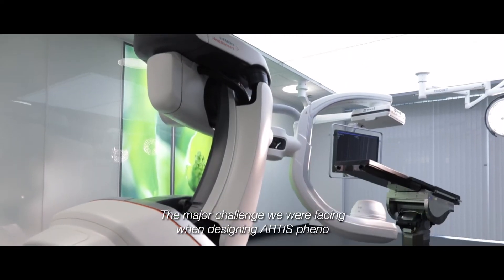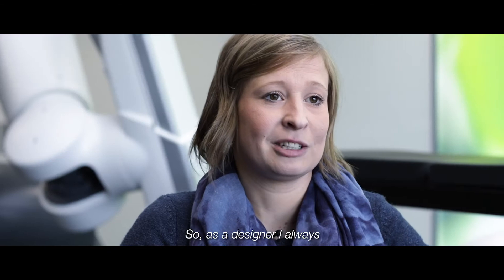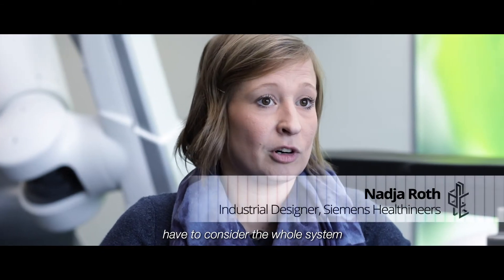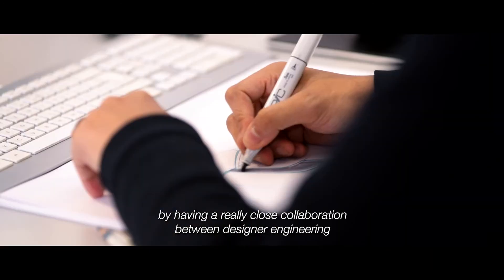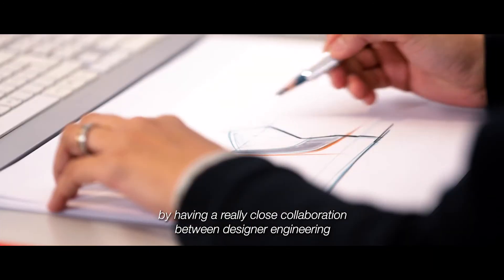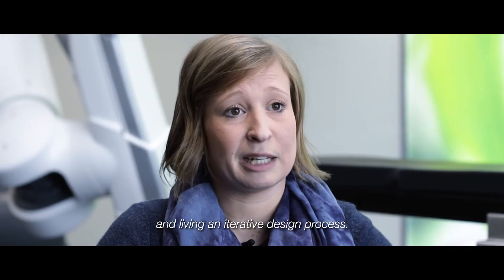The major challenge we were facing when designing the Artis Fino is the high complexity of the system. As a designer you always have to consider the whole system instead of focusing on one little detail. And I think we overcame it by having a really close collaboration between design and engineering and living an iterative design process.